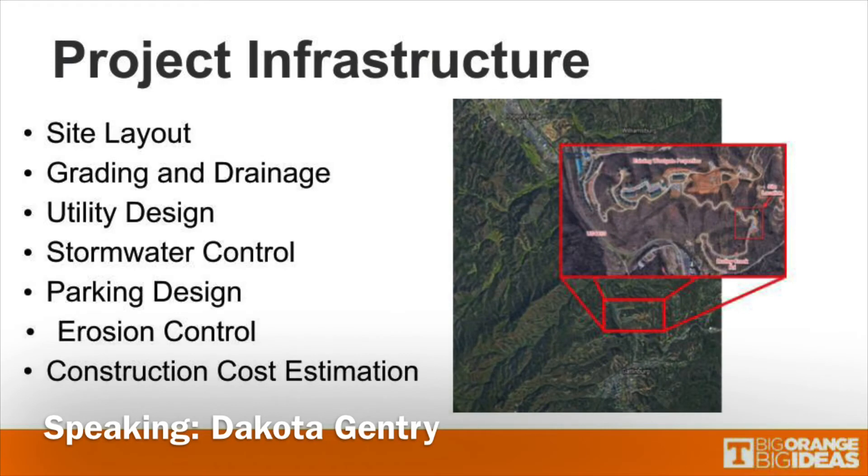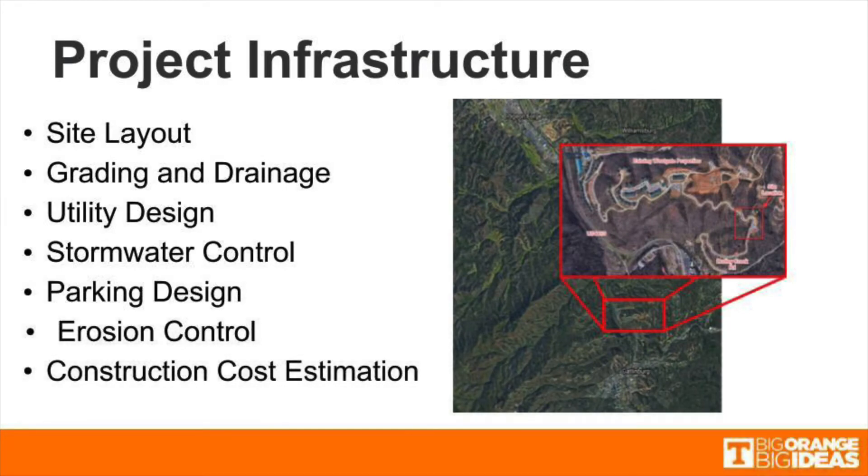For our project we needed to design the site layout for the resort, parking, and amenities. The site required grading and drainage design for the cut performed on the ridge where the resort is going to be built. Additionally, the design called for utility designs including water, wastewater, and stormwater. Parking layout for the primary and secondary parking lots was included in the design. Lastly, the project required erosion and sediment control plans and a detailed site preparation cost estimation.